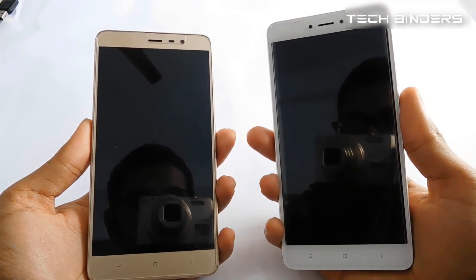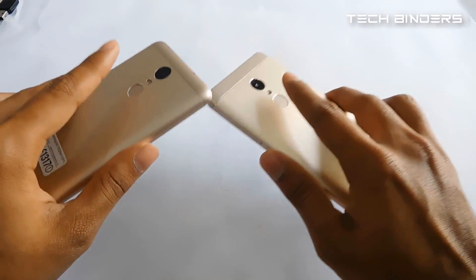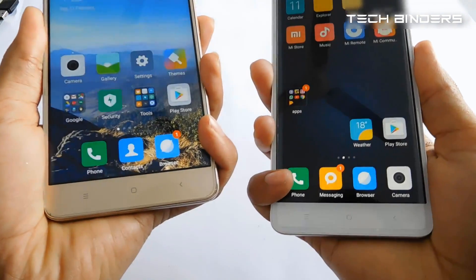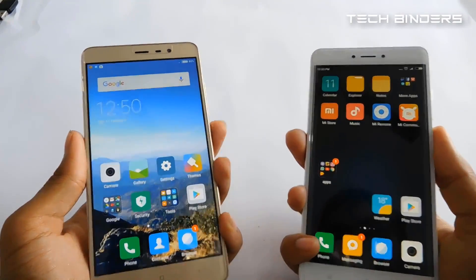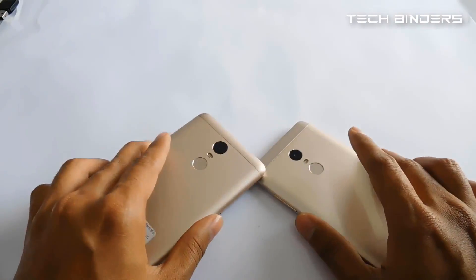Now we'll do a fingerprint sensor test on both phones to find out which one is faster. Placing fingers at the same time, they both open at approximately the same time, though the fingerprint sensor on the Redmi Note 4 is slightly faster than the Redmi Note 3.